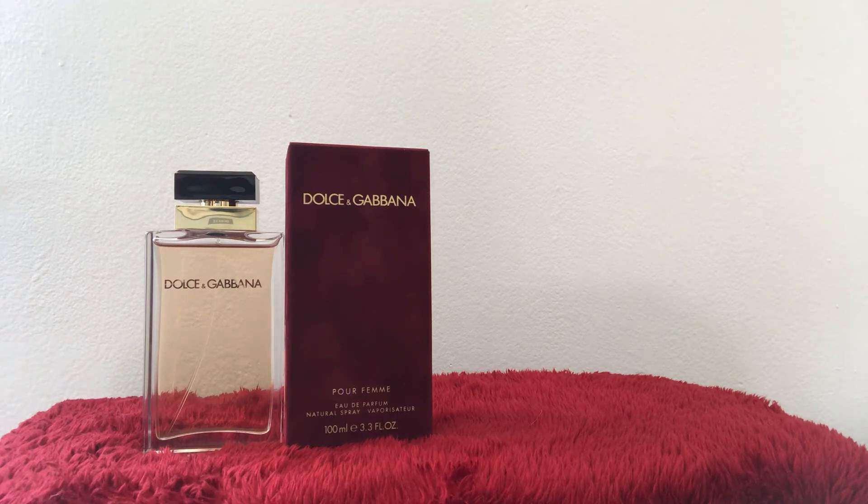Common top notes are citrus, light fruits, and herbs. Then you have the middle notes — what you smell once the top notes dissipate. The heart notes last longer than the top notes and make a strong influence on the base notes to come. Common middle notes are geranium, rose, lemongrass, lavender, coriander, nutmeg, neroli, and jasmine.